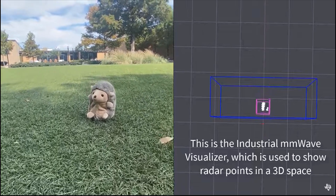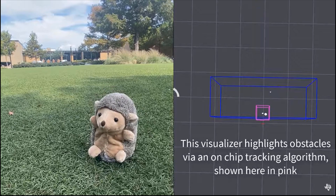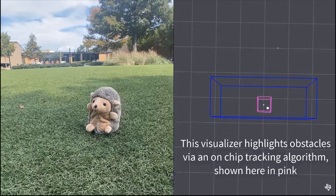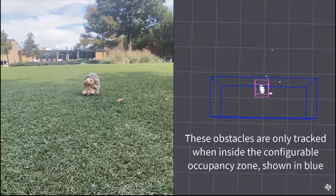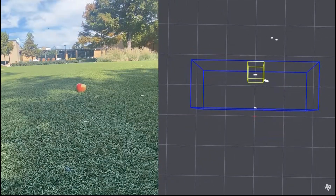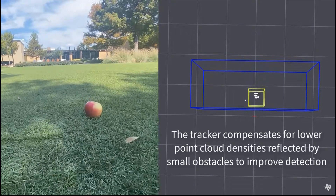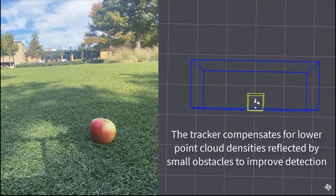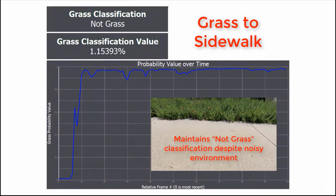Detecting small objects outdoors or indoors is also not an issue for millimeter wave radar, as the various on-chip tracking algorithms can be tested using open source examples in the TI radar toolbox, which allow for detection of small objects such as a toy or an apple,